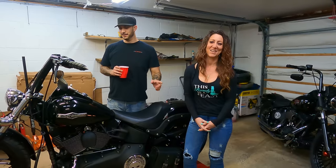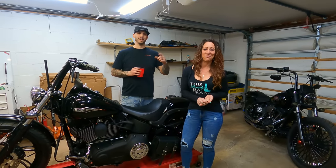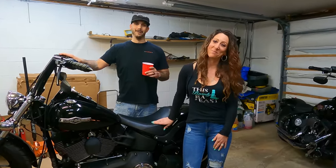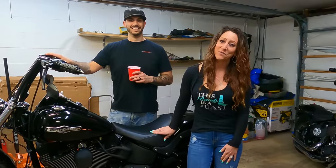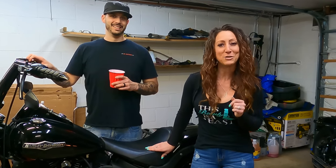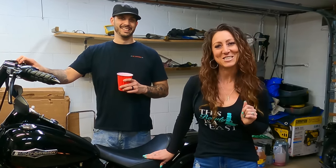Today's episode, what we're going to be doing is some oil changes on our 2001 and 2007 Night Trains. And if you know, that can be one of the most fiery topics in the forums. Also in our last video, we asked you guys to give us some questions, and we're going to answer them for you today. So let's get started.